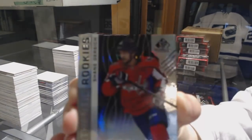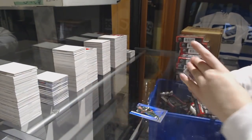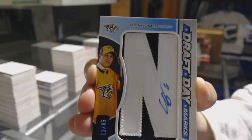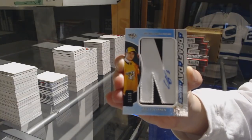Rainbow number 296, Shane Gersish for the Washington Capitals. Drop Day Marks number 235 for the Nashville Predators, Eli Tolbinin.